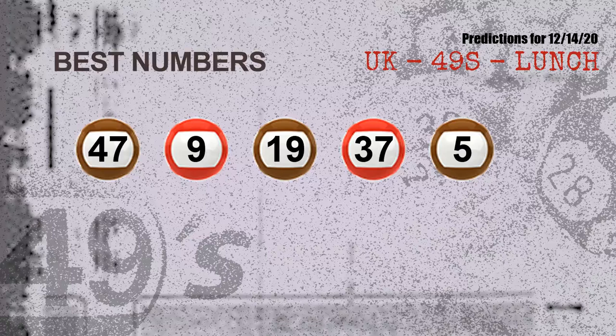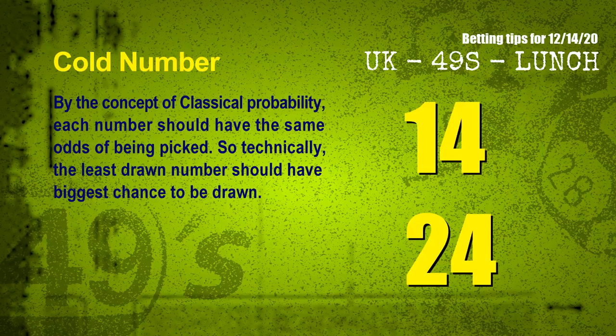Now the most exciting part of this video is coming. We find out some numbers for you with the best chance to win next draw — they all match the following ones and colors. The best five numbers to win next draw are 47, 09, 19, 37, and 05.